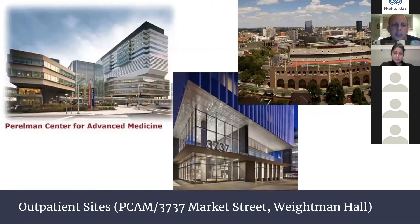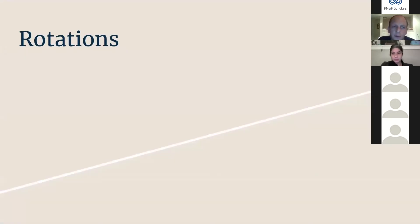Additional outpatient sites include the Perlman Center for Advanced Medicine, where we do cancer rehab clinic and a multidisciplinary pulmonology clinic seeing adults with muscular dystrophies. At Penfield and Weightman Hall we do sports rotations seeing collegiate-level athletes. At 3737 Market Street, attached to an ortho office, we do general rehab and lots of EMGs for ortho.